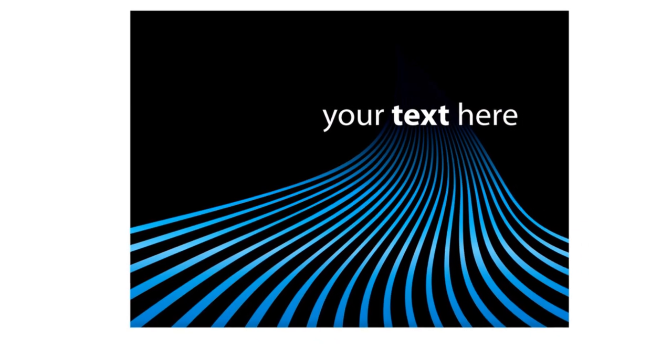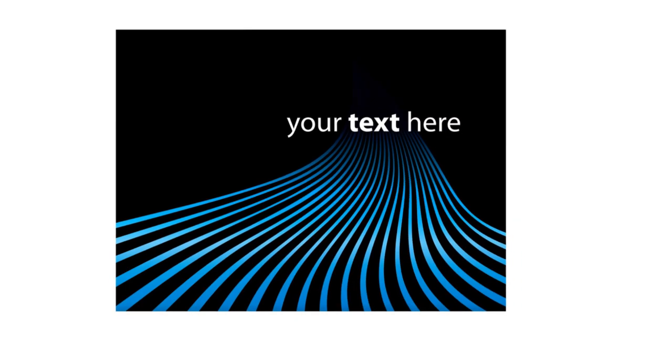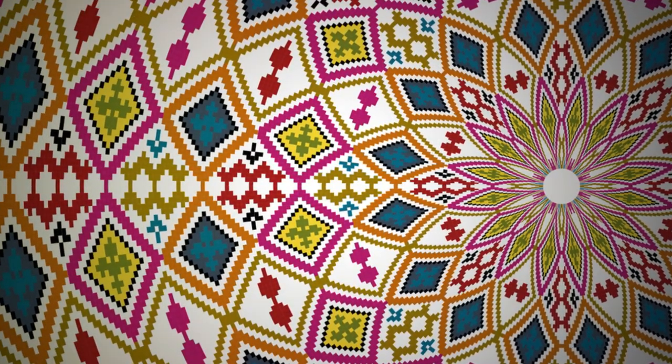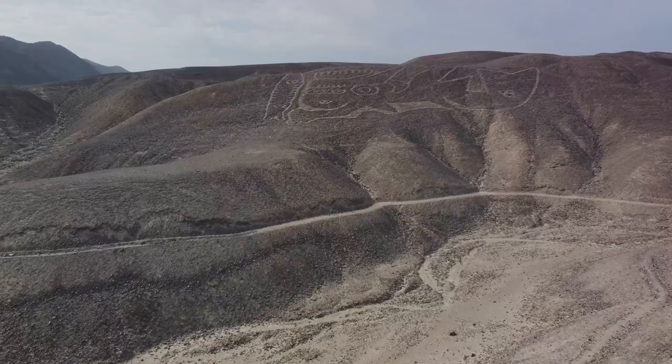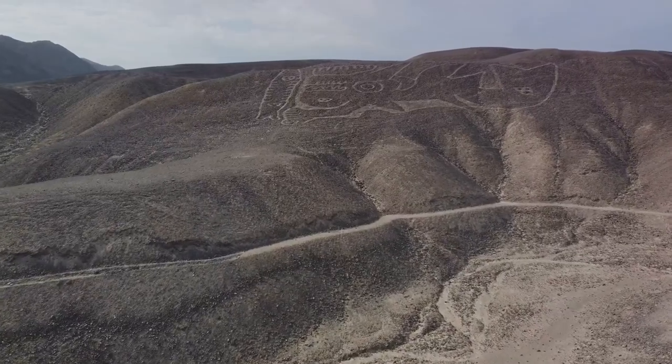These figures, imprinted on the desert terrain, are far from ordinary sketches. They serve as a captivating representation of the ancient world, their elaborate design and massive dimensions triggering a plethora of queries for the contemporary observer. What messages were their creators attempting to convey? What motivated them to choose such an expansive canvas for their art?